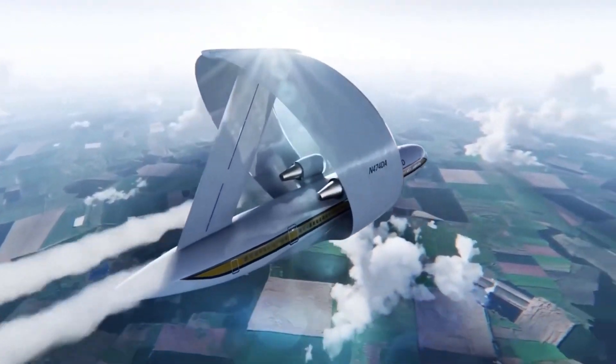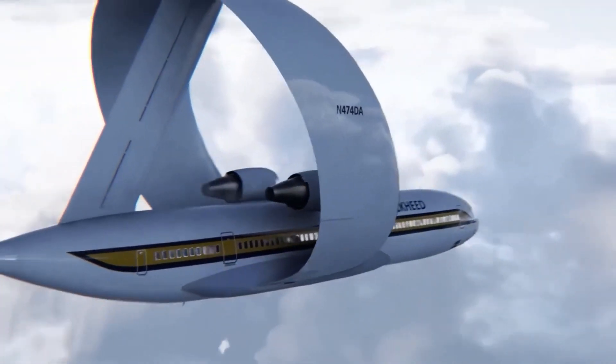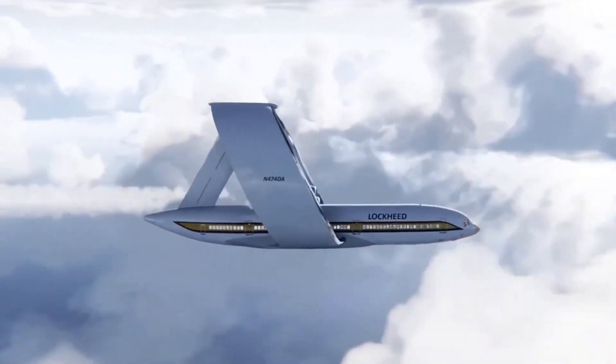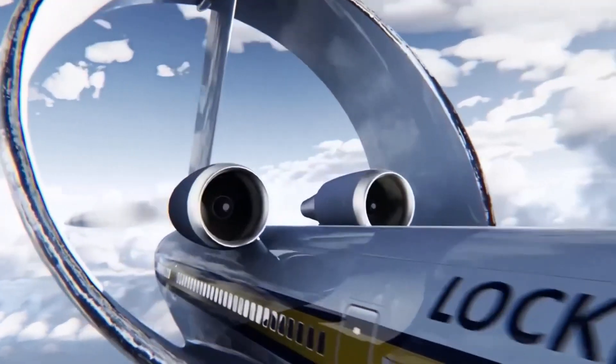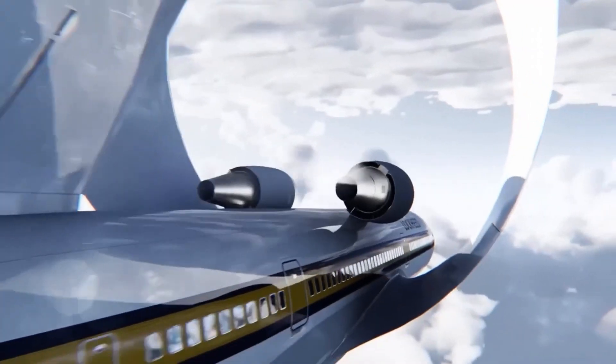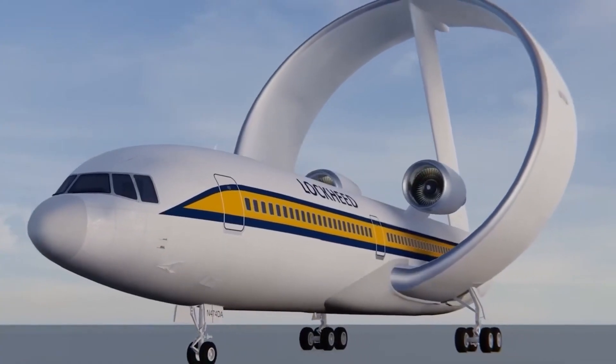With a focus on sustainability, the design aligns with the aviation industry's goals of reducing carbon emissions and promoting greener travel solutions. As Lockheed Martin continues its research and development efforts, the Ringwing holds the potential to redefine modern aviation and revolutionize the way we think about aircraft design.